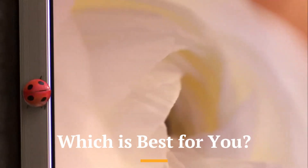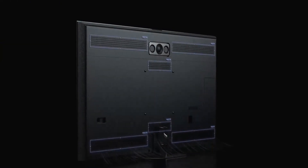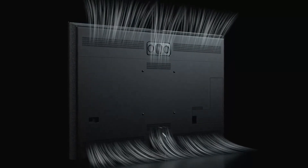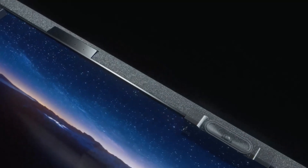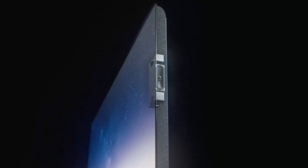Which is best for you? When it comes to buying a new TV in 2025, the question on everyone's mind is clear: which is best for you — OLED, QLED, or Mini-LED? Each technology has its strengths, and the right choice depends on how and where you watch. OLED TVs are still the kings of cinematic quality, with perfect blacks, infinite contrast, and vibrant colors that make movies and games look breathtaking in dark rooms.